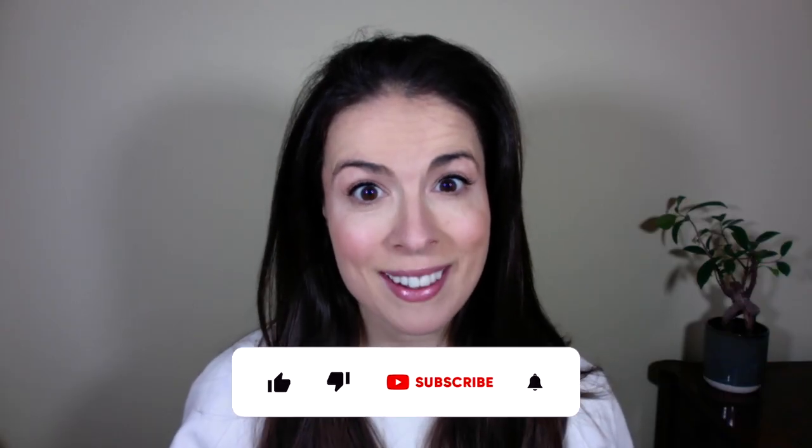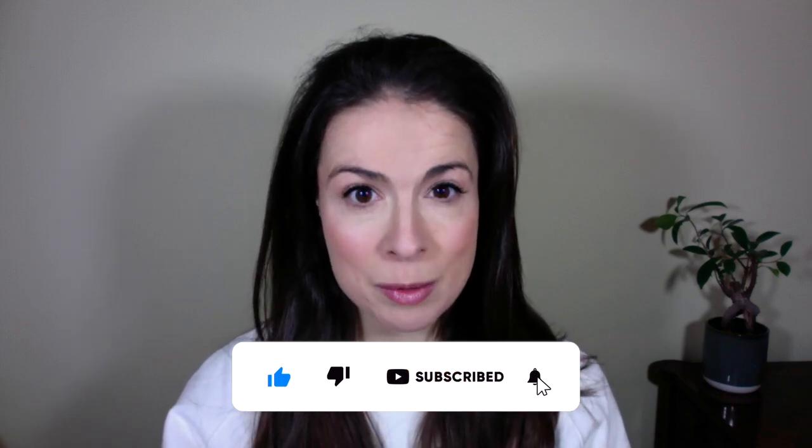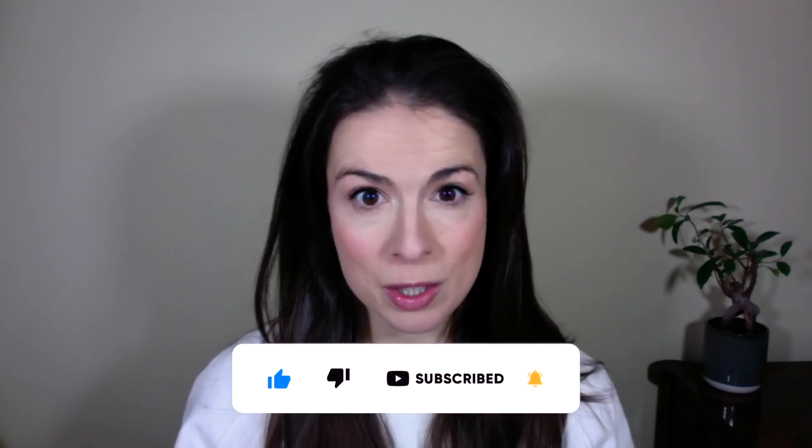A quick hello if you're new here — my name is Fiona and I'm a registered nutritionist with a master's degree in nutritional medicine. On this channel we talk about how to eat for great skin, because true skincare starts on your plate. If you haven't already, please consider hitting the subscribe button.